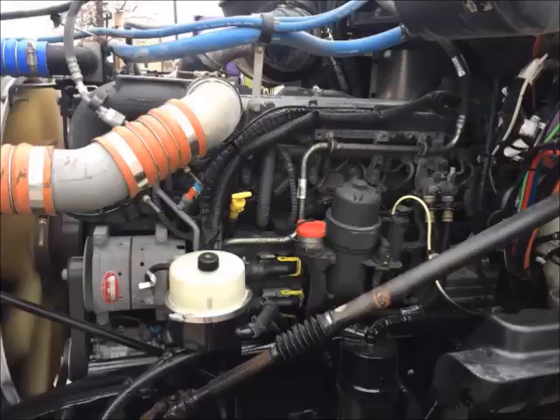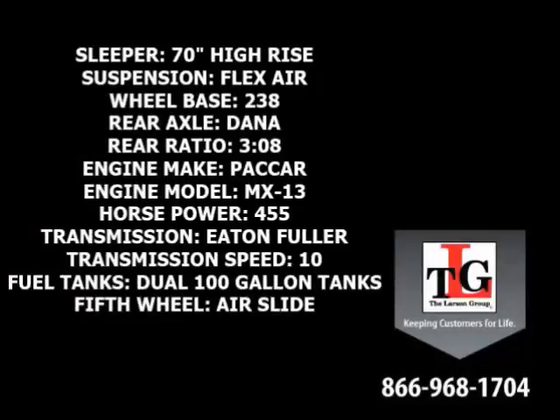PACCAR's MX-13 brings these trucks to life. Specs include a 70-inch high-rise sleeper, flex-air suspension, 238-inch wheelbase, and Dana Spicer rear axles in a 3.08 ratio, a PACCAR MX-13 455-horsepower engine with a factory engine brake.